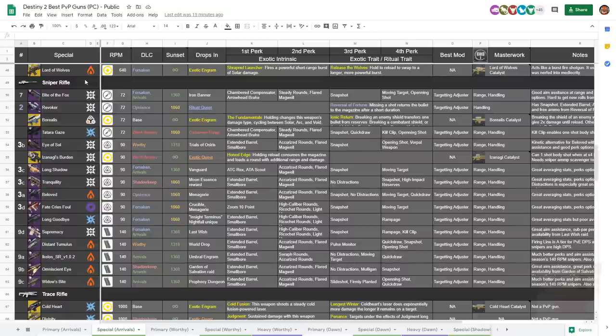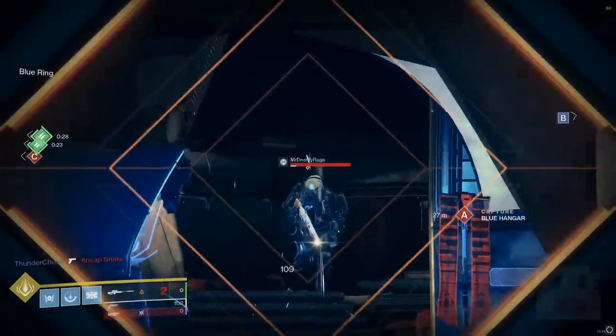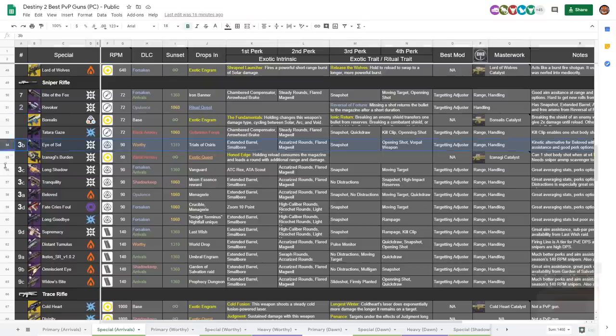At number two best weapon type in the game, we have sniper rifles. A caveat: this is one of the highest performing weapon types, with a higher performance ceiling than shotguns in my opinion. A pro with a sniper can edge out more efficacy because it has an infinite high ceiling — you can really land those headshots and do well. For sniper archetypes, the 90 RPMs are generally your best bet. They have a good combination of fire rate, aim assistance, perk options, and availability, and they can actually two-shot to the body, whereas the 140s cannot.